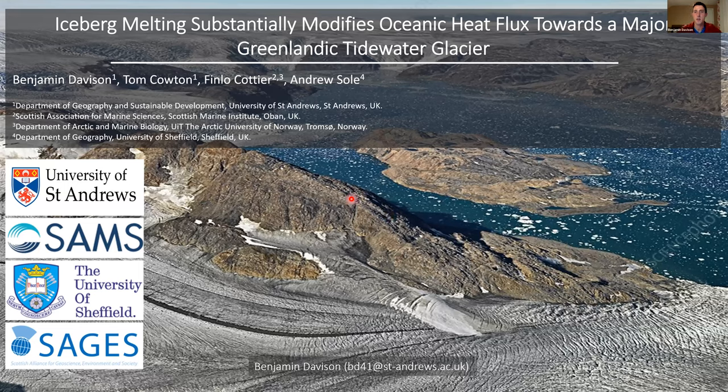Thanks a lot to the organisers for putting together such an excellent seminar series. It's been a really fantastic place to share good science over the last few months and a great opportunity for early career researchers like myself to share work with a much wider audience. Today I'll be sharing my work on submarine iceberg melting in Sermalikfjord and how that affects oceanic heat flux towards Helheim Glacier. This work has recently been accepted for publication.